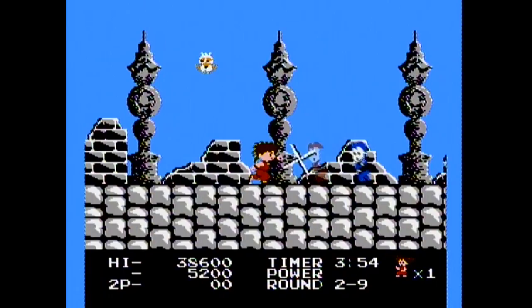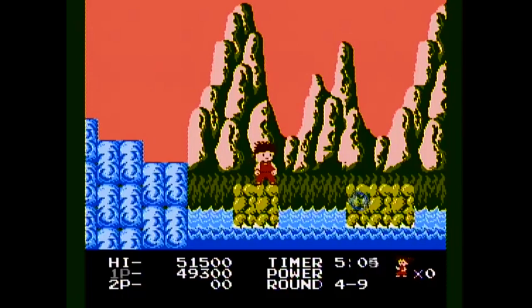The enemies you come across are pretty varied, with ninja versions of Shy Guys from Mario 2, fire-breathing frogs, and bubbles, which are apparently a ninja's greatest weakness.